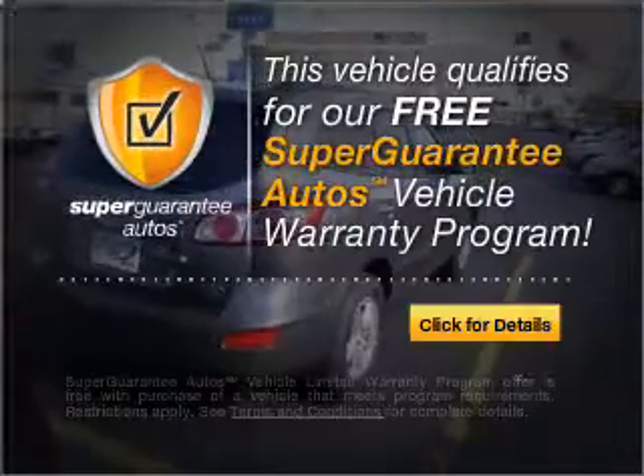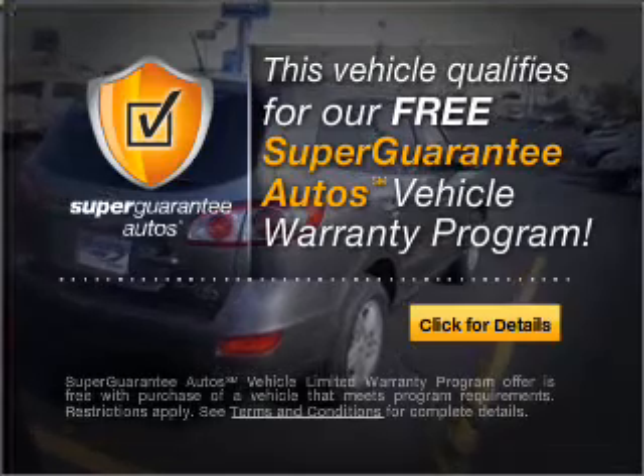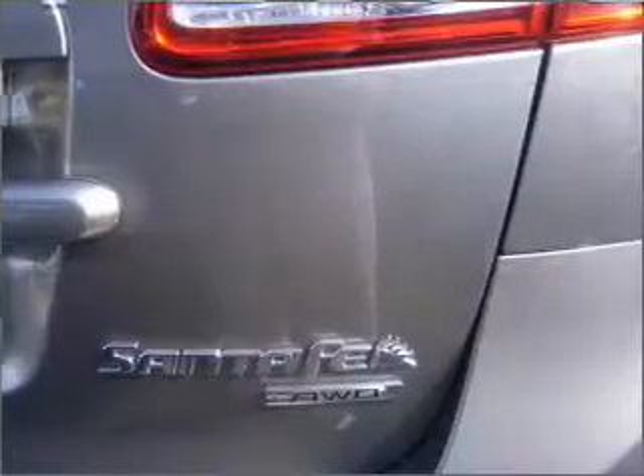This vehicle qualifies for our free guarantee autos vehicle warranty program. Buy a vehicle and get a free warranty from us, only at everycarlisted.com.